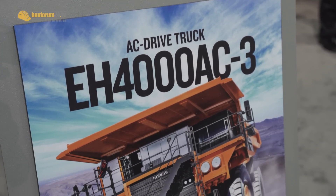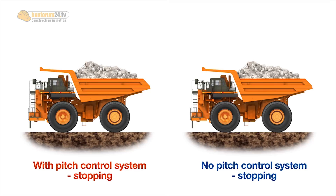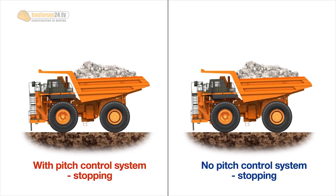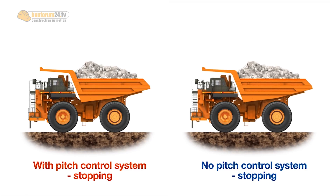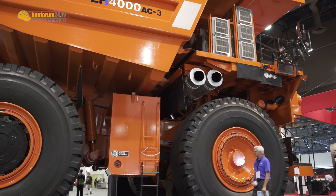The advantages are a combination of operator comfort and decreased wear and tear on the truck, and you don't have material rolling out of the back of the truck. As the truck is bouncing, material can roll out of the back and then has to be cleaned up on the haul roads. It'll also take some of the stresses out of the frame because you don't get the constant shock loading.